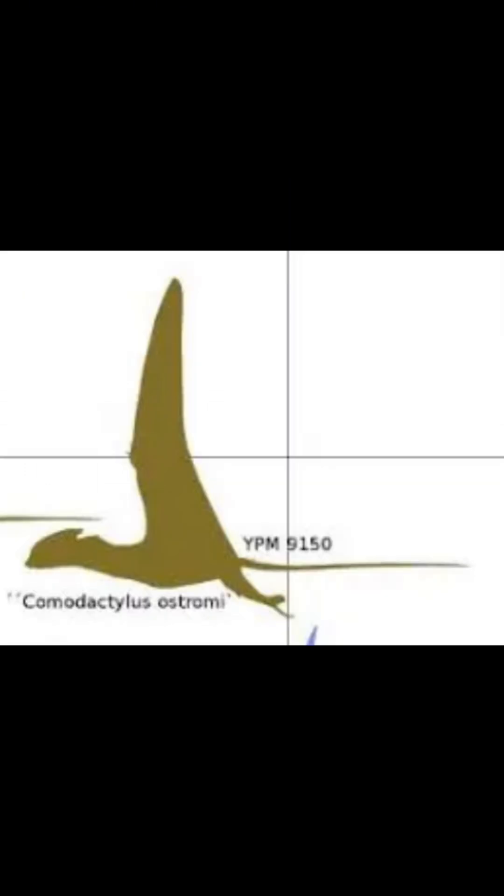The specific finger found was the fourth finger, which is the one in pterosaurs that is very elongated. Since only one finger has been found, this is why we can't classify it with certainty.